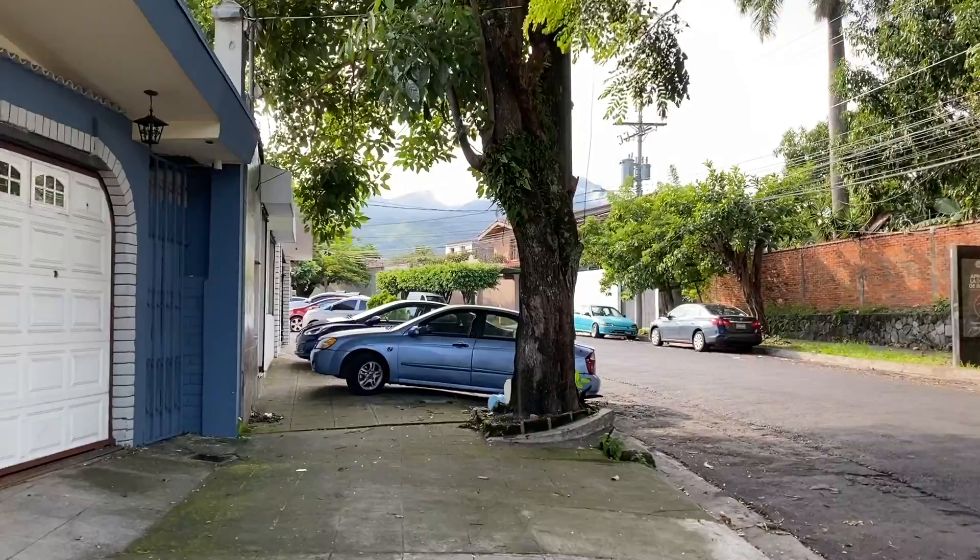I woke up a little later than I thought, so I'm going to go see if there's still breakfast since it's almost 10 a.m. and checkout is at 11. Now I'm in the streets trying to get something to eat.